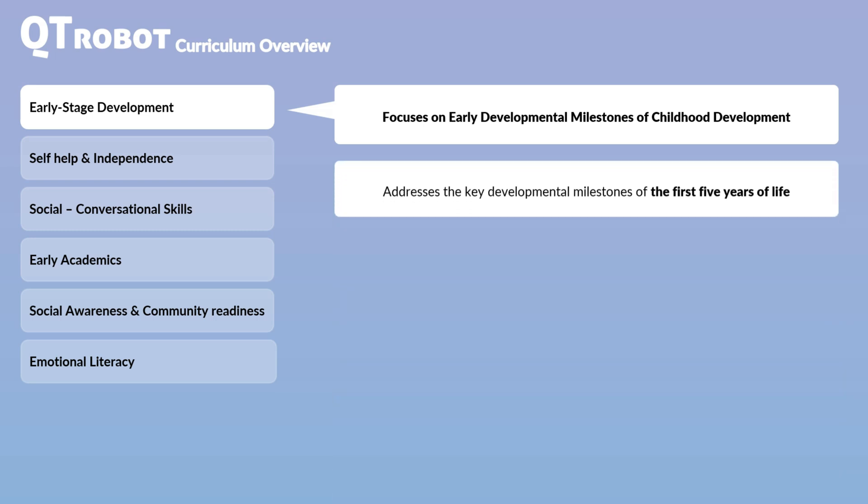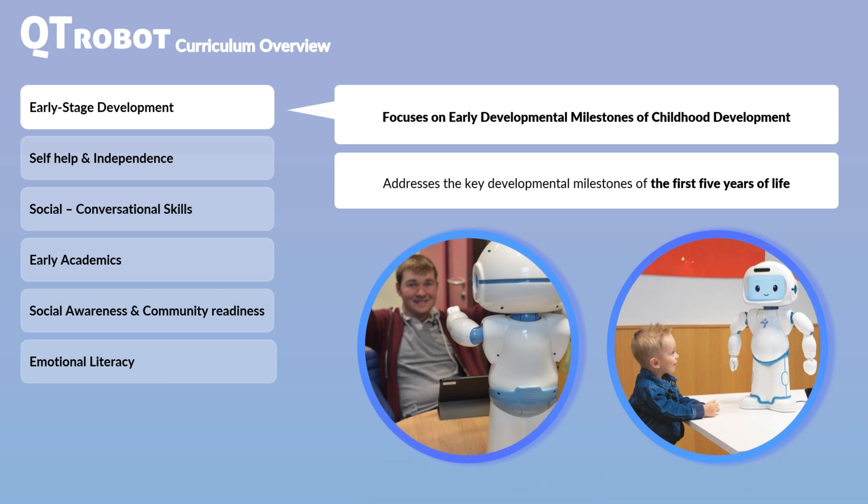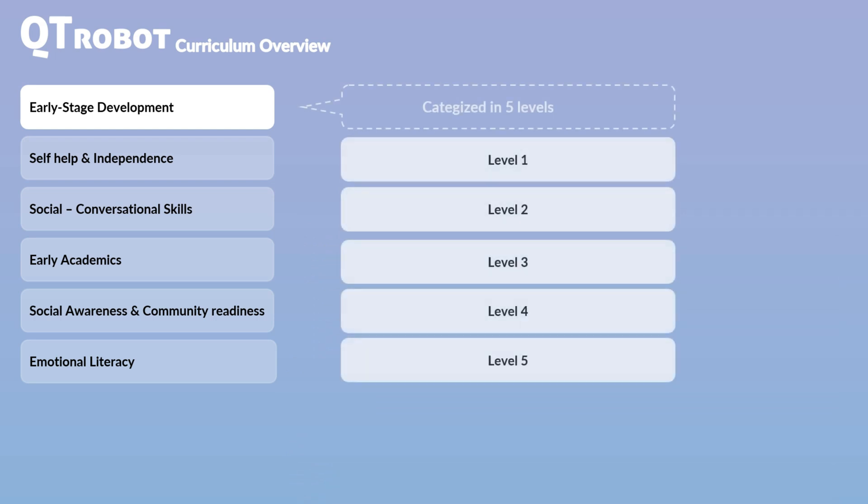This curriculum covers the neurodevelopmental milestones of the first five years of life, focusing on social skill development, cognitive development, and language development in both receptive and expressive formats. It is designed to support young learners who are in the process of achieving these milestones, as well as older students who have not yet developed these foundational skills. The curriculum is structured around the first five years of neurodevelopmental milestones, divided into five levels, each representing approximately one year of developmental progress.